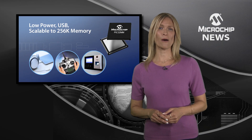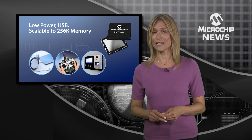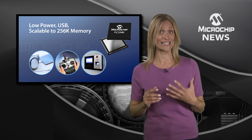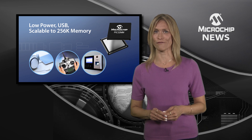Now you can combine the power of a 32-bit microcontroller with the power-saving capabilities of Microchip's extreme low-power technology and extended connectivity with USB and core independent peripherals.